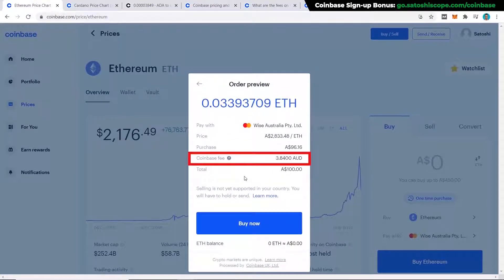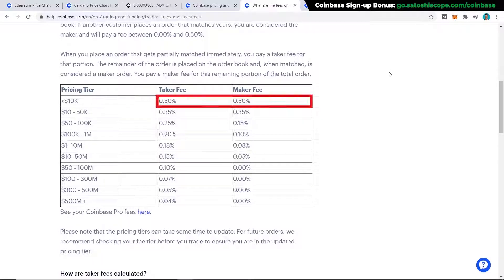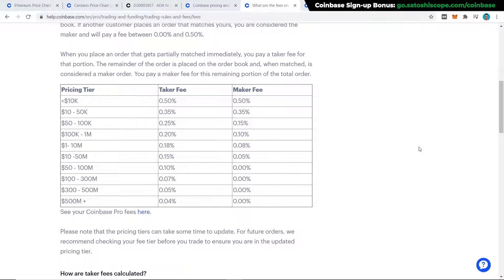Changing the amount back to $100 and clicking 'Preview Buy,' you can see the Coinbase fee is almost 4% — quite high. That's why I want to show you a cheaper option: Coinbase Pro. Switching to Coinbase Pro reduces fees to a maximum of 0.5%, which is roughly eight times cheaper. If your region allows direct deposit into Coinbase Pro, I strongly suggest taking advantage of it right away.